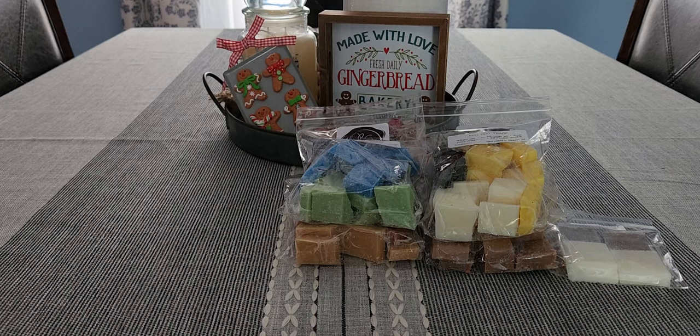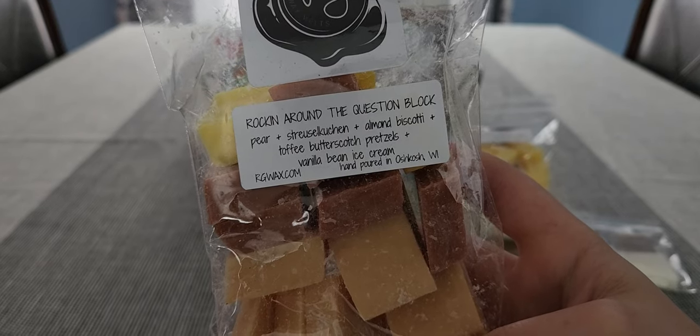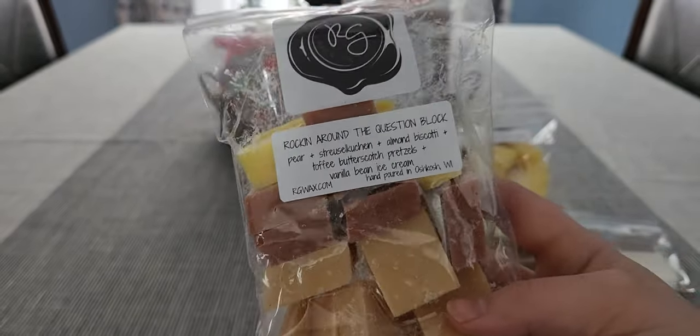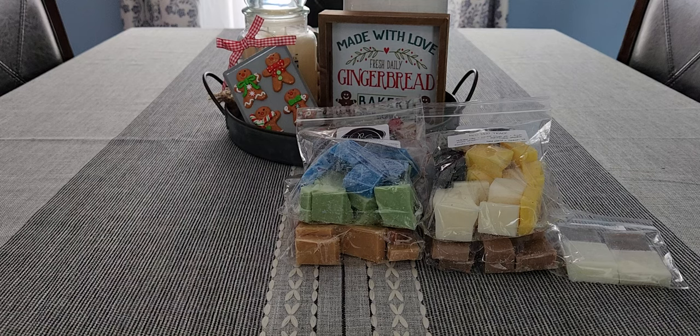Next is Rocking Around the Question Block — pear streusel, streusel kuchen, almond biscotti, toffee butterscotch pretzels, and vanilla bean ice cream. Streusel kuchen is like a German crumb cake. This is a new blend for me. You definitely get the pear — that's mainly what I'm getting, like a sweet pear bakery with a little almond in the background. I was expecting more of the almond and streusel kuchen to come out, but the pear is the strongest note. Still definitely good — I don't order enough pear blends.